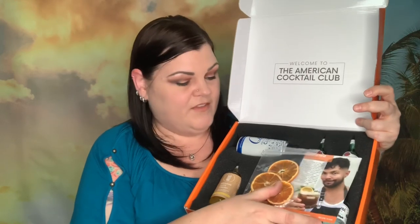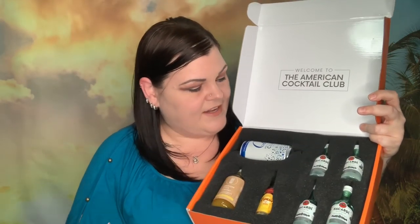Let's see what we got for this month. Oh, I see some pretty orange peels — look at that! This already looks a little more promising. And it's Bacardi.